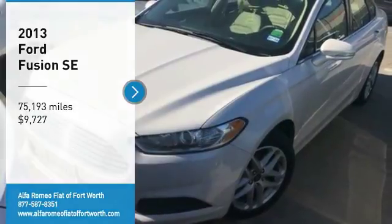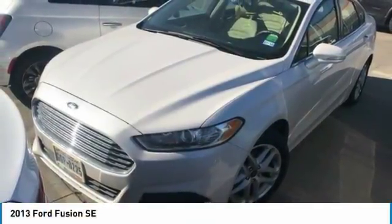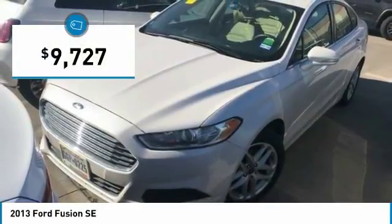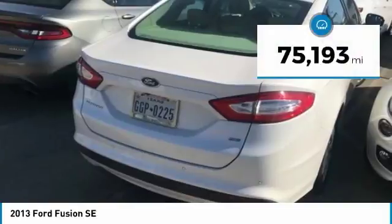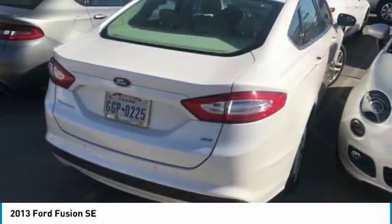Take a ride into the 2013 Fusion. You can have both impressive power and great economy in a Fusion, and it is priced below $10,000. This vehicle has less than 80,000 miles. Here are some of this vehicle's great options.